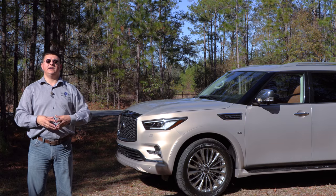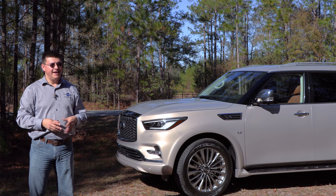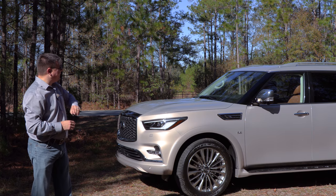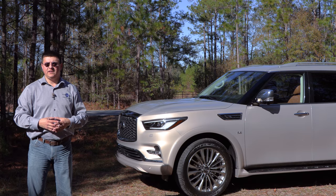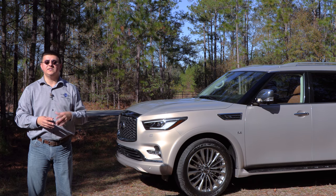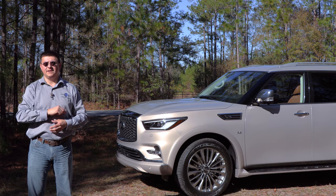Thanks for taking the time to check out this video. Be sure to click that subscribe button. Stay tuned for our full review when we can get our hands on one for a complete week. Find us over at Patreon.com if you want to support Alex on Autos. You can also head over to facebook.com/AlexOnAutos to see what we're driving today.